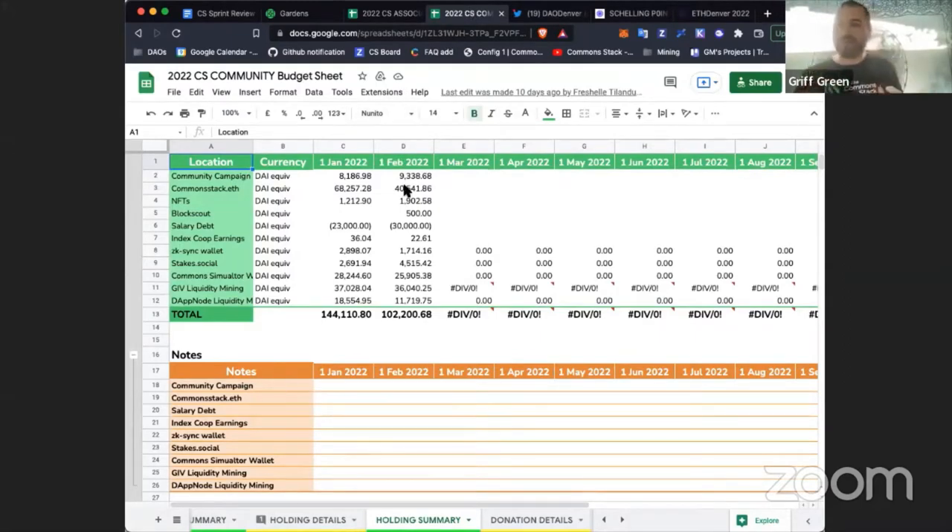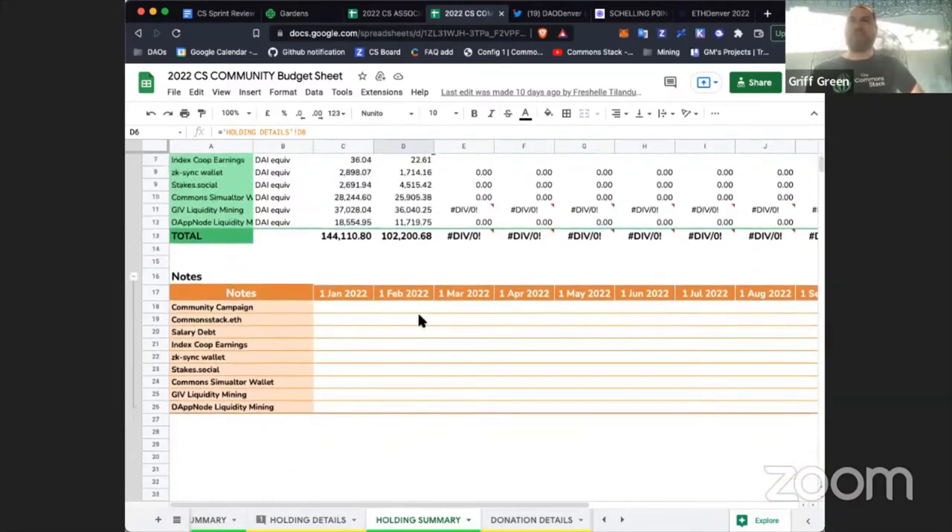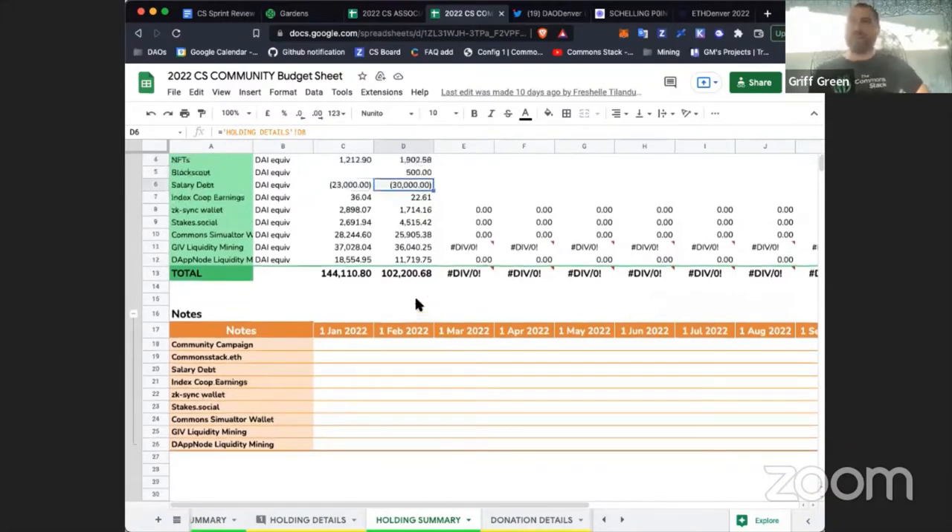The community still has lots of funding. This budget snapshot was done on February 1st when Ether's price was around $2,500 — Ether has gone up since, so we have more money now. We are still living off some big airdrops from Giveth and DAppNode, which are still a lot of our main holdings. We have some salary debt, but we should have enough to make it until the end of the year at this rate.